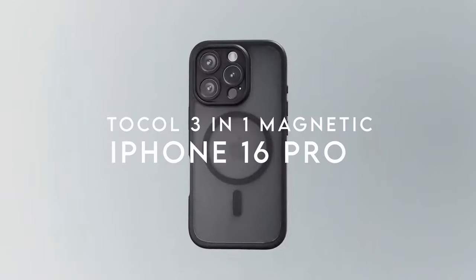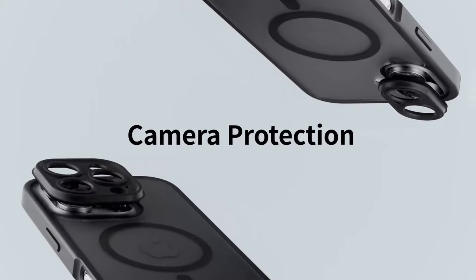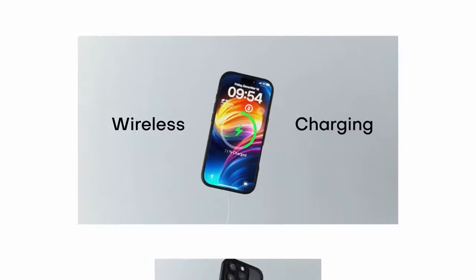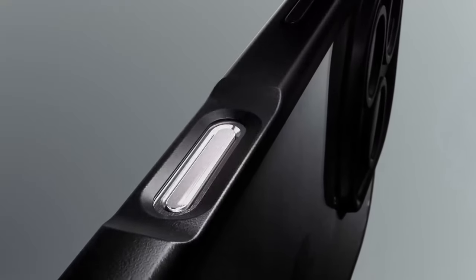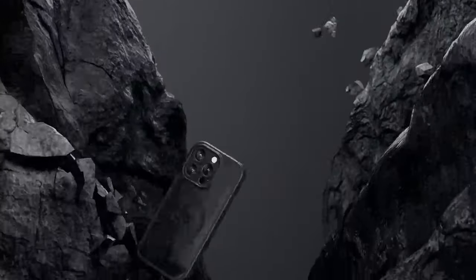On number 13, Tocall 3-in-1 Magnetic. The Tocall 3-in-1 Magnetic Case for the iPhone 16 Pro is a true game-changer for anyone seeking protection and seamless MagSafe compatibility. Its upgraded magnetic charging is seriously impressive. With 18N magnetic power — 125% higher than usual — this case ensures your iPhone stays securely in place, even on bumpy roads, and delivers faster, more stable charging. No more disconnections when you need them least.